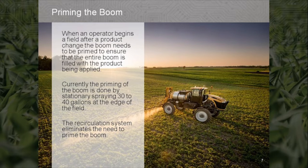The recirculation system eliminates the need to prime the boom. Once the product pump and recirculation is turned on, product begins to flow through the entire boom plumbing, instantly priming the boom.